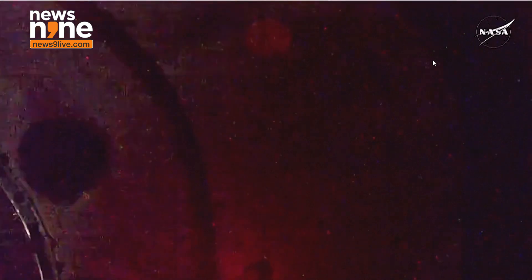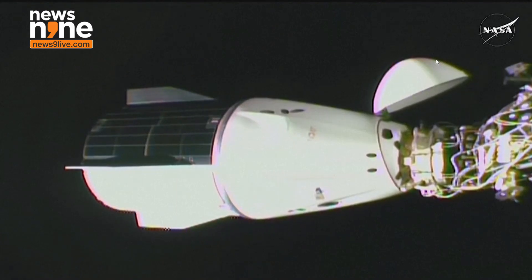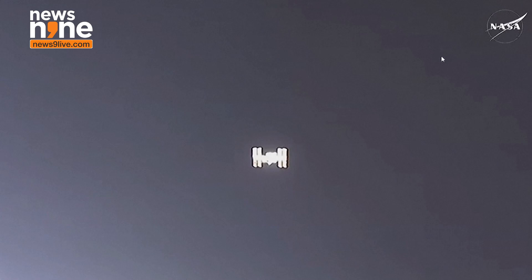Dragon contact and soft capture complete. The International Space Station and Dragon were flying 260 statute miles over the Atlantic Ocean. We have all of those checkpoints along the way to docking.